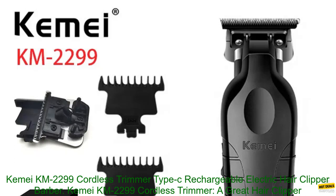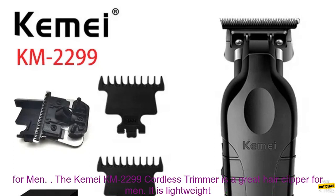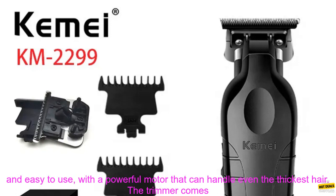The Kemi KM2299 Cordless Trimmer is a type C rechargeable electric hair clipper — a great hair clipper for men.